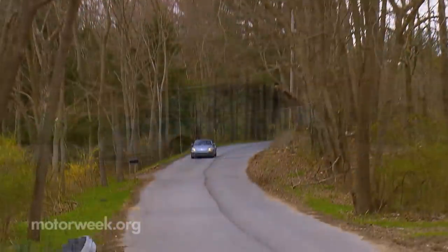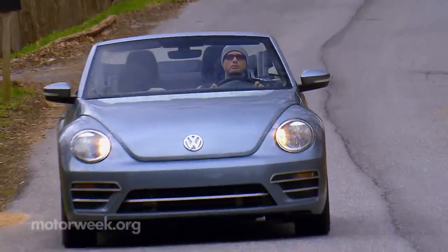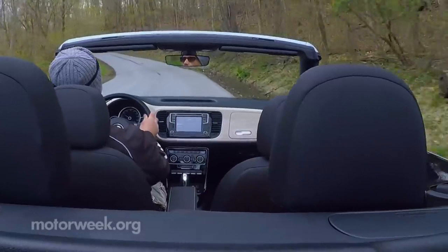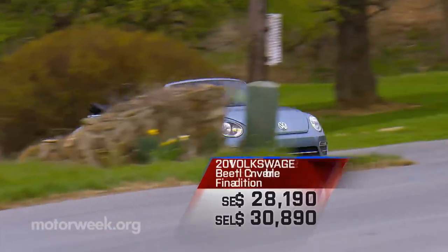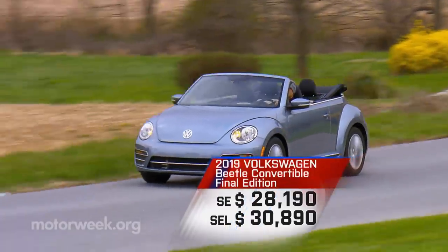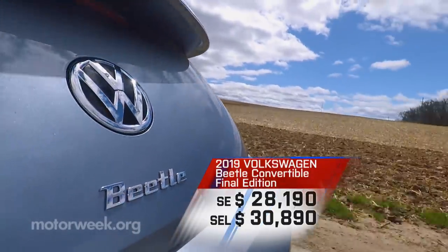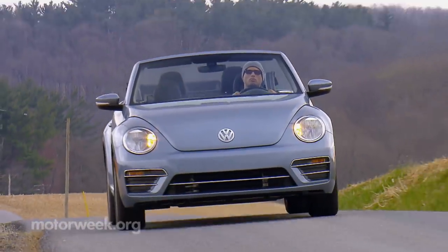Perhaps the most confounding thing about this Final Edition is not that the Beetle's going away, or that it's available in both SE and SEL trims — it's that even with all the updates, it is actually cheaper than a comparable non-Final Edition Beetle. A Beetle SE convertible goes for $29,290; this Final Edition SE, $28,190; the SEL for $30,890. And you can get a coupe as well for just $23,940.